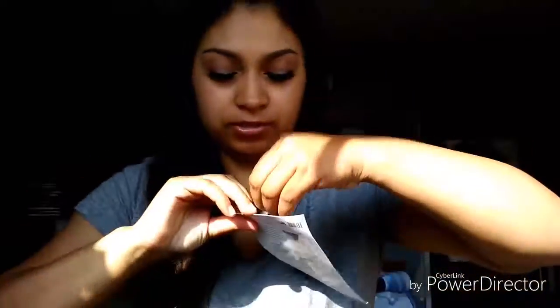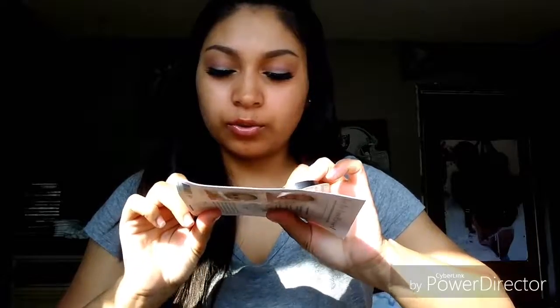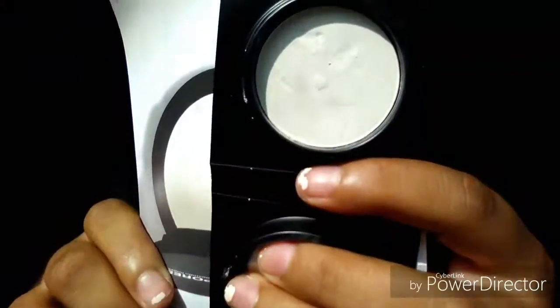So this month, outside of the box, we got the Bye Bye Pores Pressed Powder by It Cosmetics. It comes with a little sponge. I'm very excited to try it — I've never tried a product from It Cosmetics before, so I'm excited to try it.